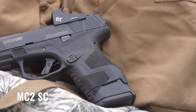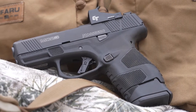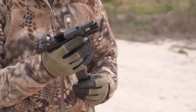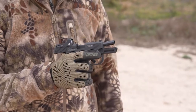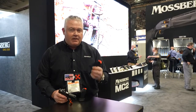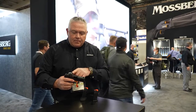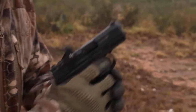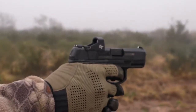This is our MC2SC, which stands for subcompact pistol. It's very similar to our old MC1 with a lot of really nice upgraded features. Rather than single stack we now have a double stack high capacity magazine — this one is a 14-round magazine, and it also comes with a flush 10-round magazine. Our subcompact has a three-inch barrel with a cut for whatever red dot sight you might like to use.